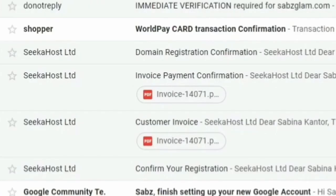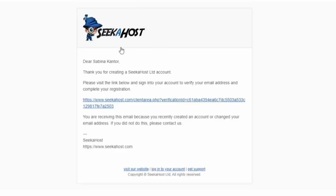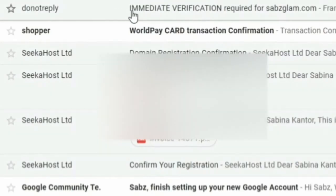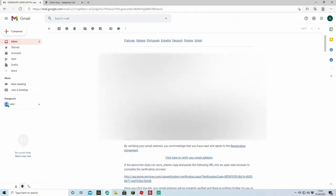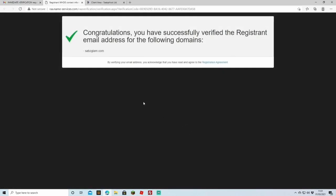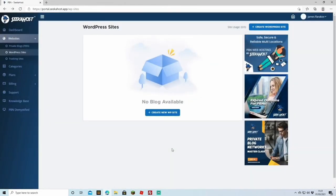Once you've filled in all your details and successfully purchased, you're going to get a number of emails from SeekerHost. Your first email will say thank you for creating the account, but you'll need to sign in to verify your email and complete the registration. Head to the verification email for sabsglam.com and click to verify your email address. Just like that, we have registered the address.